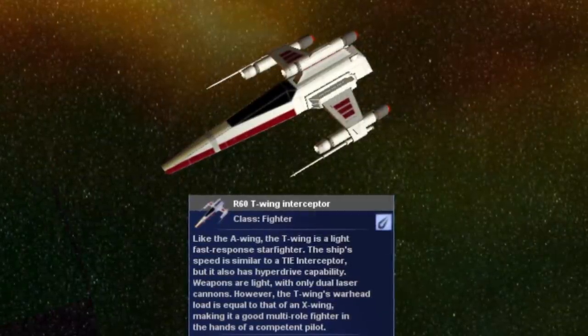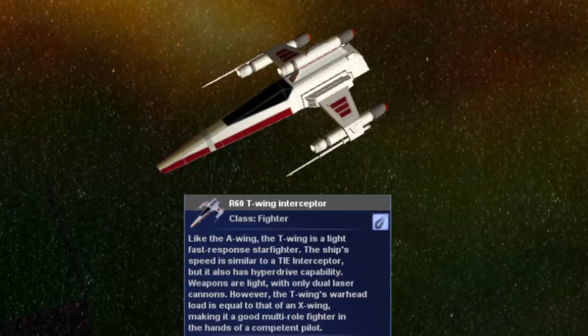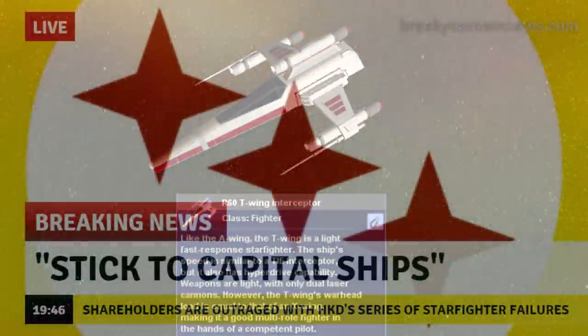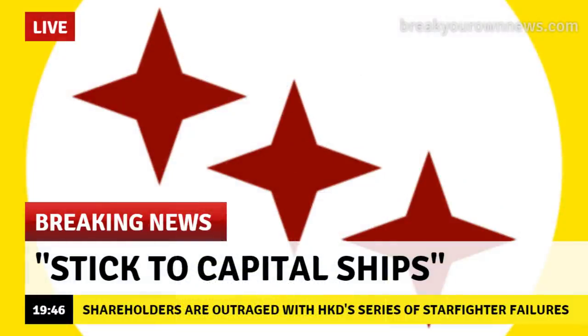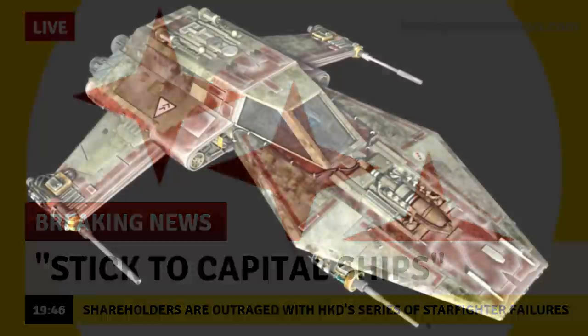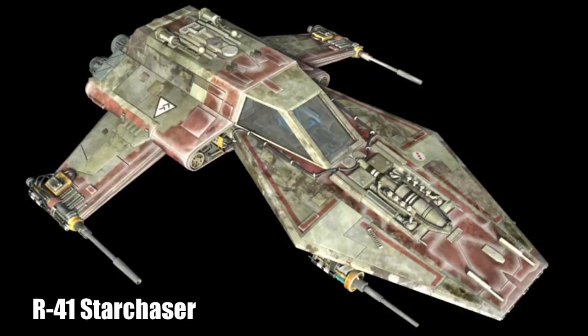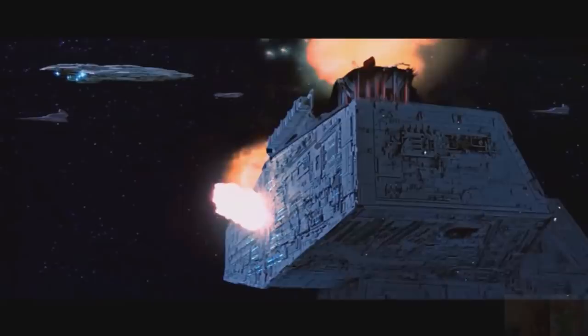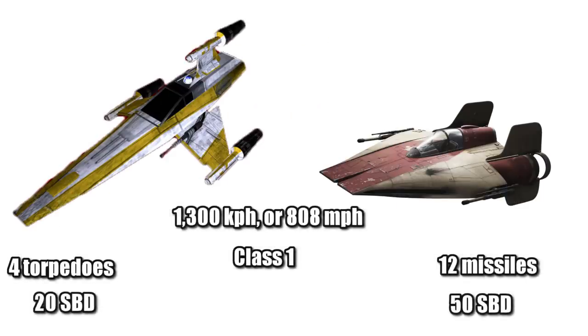This single-pilot interceptor was another one of Horish Kessel Drive's failures. Even though the stats for this ship are good overall, it fell short in some key areas and didn't come out at the right time. If you watched our video on the R-41 Starchaser, you know HKD intended that ship to be the Republic's main starfighter, but it wasn't ready in time for the Clone Wars. The R-60 was designed to replace the A-Wing Interceptor, but fell short — though cheaper and retaining amazing speed and Class 1 hyperdrive, it only had a third of the proton torpedoes, a shield two and a half times weaker, and a larger profile.